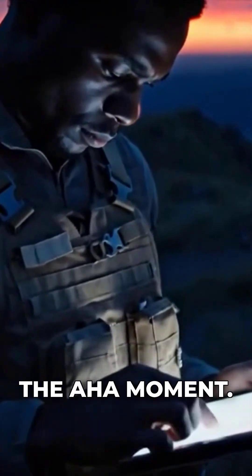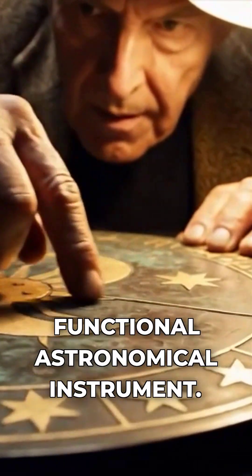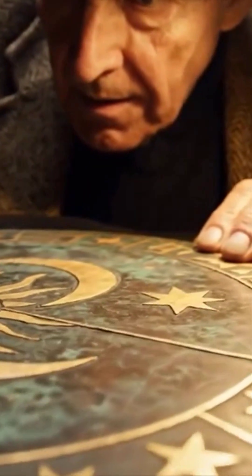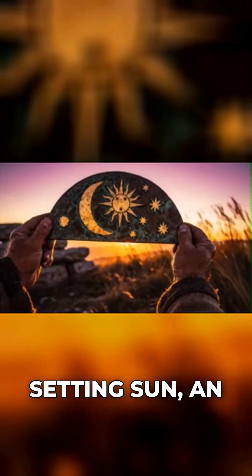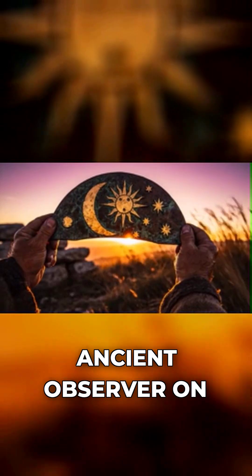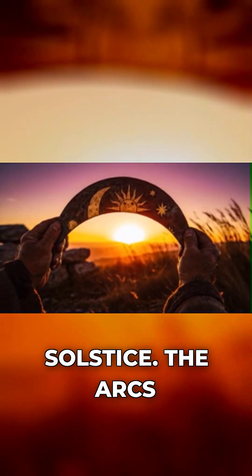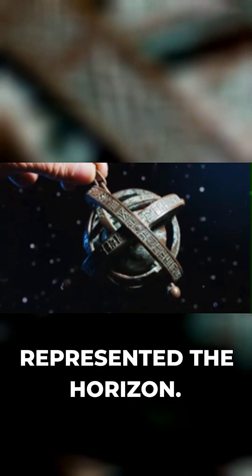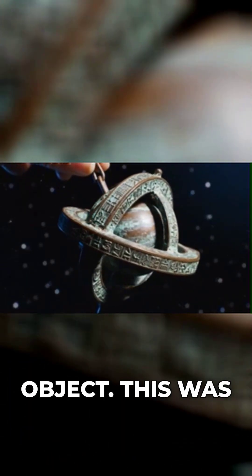This was the Aha! moment. The Nebra Sky Disk was a functional astronomical instrument. By holding the disk flat and aligning the left arc with the setting sun, an ancient observer on the Middleburg Hill could determine if it was a solstice. The arcs represented the horizon. They had encoded the annual journey of the sun onto a portable object.